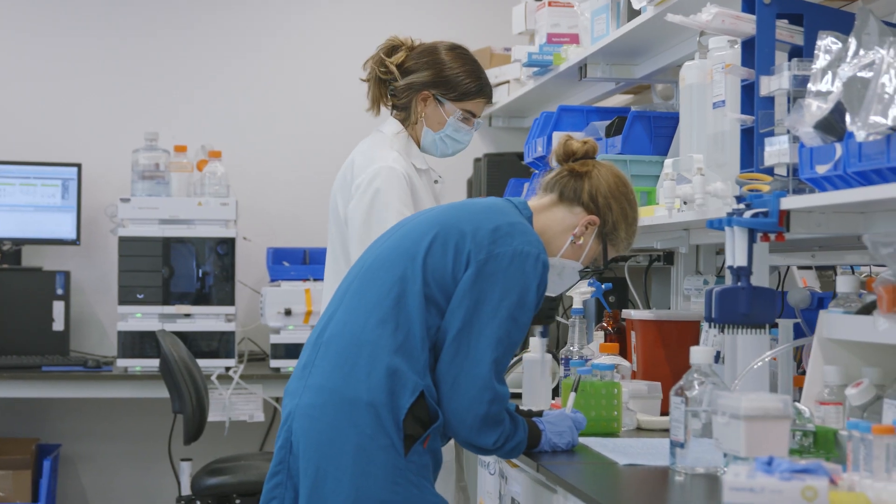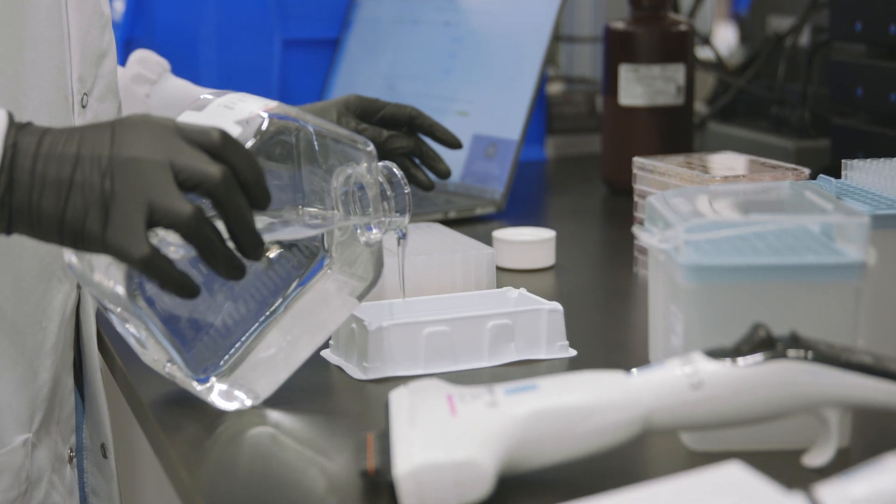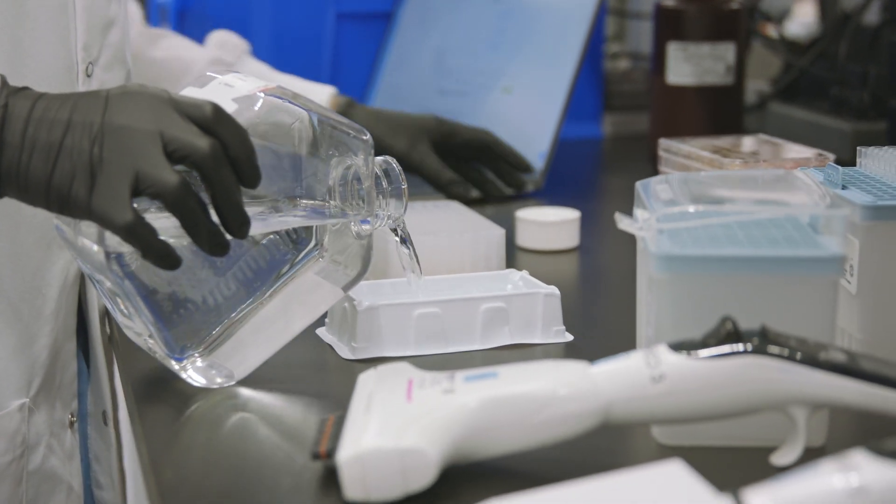Most people have had cancer affect someone in their lives at some point. It is nice to be part of a potential solution to a lot of problems. These patients are sick and it's one of their last resorts, and I think having a tool organizing all the behind the scenes helped us to go faster.